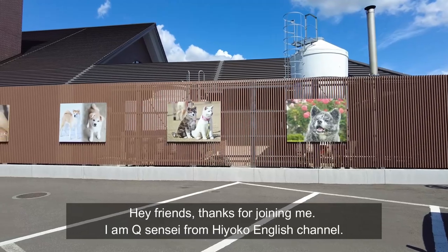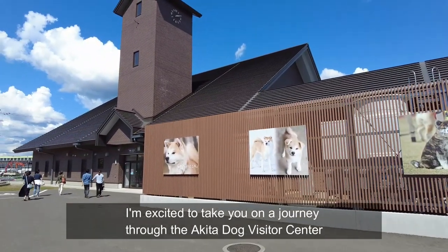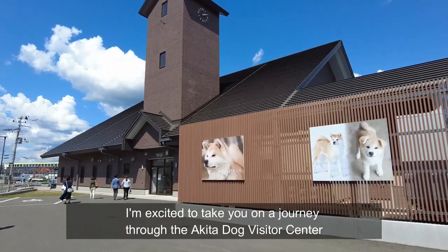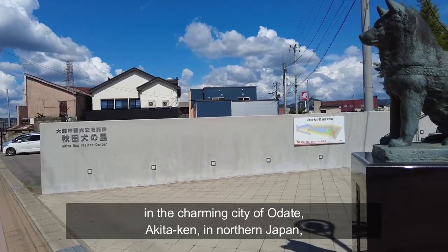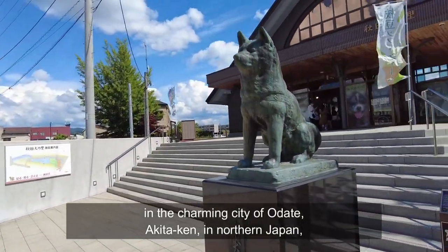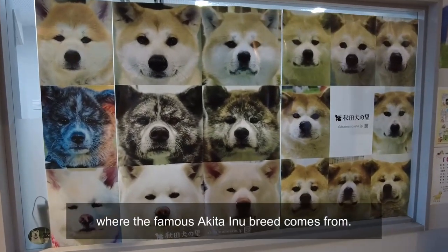Hey friends, thanks for joining me. I'm Kyu Sensei from Hyoko English Channel. I'm excited to take you on a journey through the Akita Dog Visitor Center in the charming city of Odate, Akita-ken, in northern Japan, where the famous Akita Inu breed comes from.